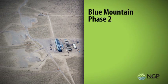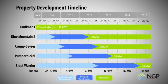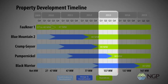Further expansion of Blue Mountain continues with the development of Phase 2 of the Faulkner Power facility. Three of these projects are in the Advanced Development Stage, or Drill Ready, supported by a vast amount of testing and data. With permits in place, this year NGP expects to drill several development wells on the Crump Geyser and Pumpernickel properties. With these active projects and the continuing research and testing of more potential geothermal properties, Nevada Geothermal Power expects to bring 137 megawatts online by 2014.